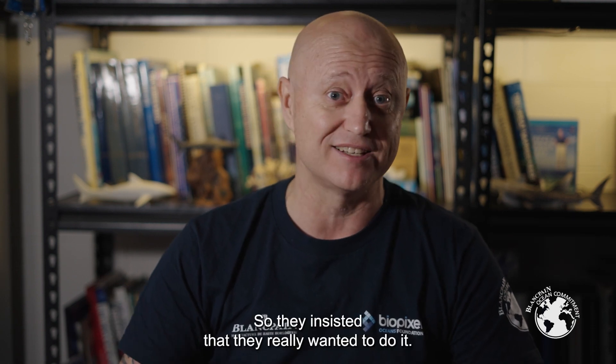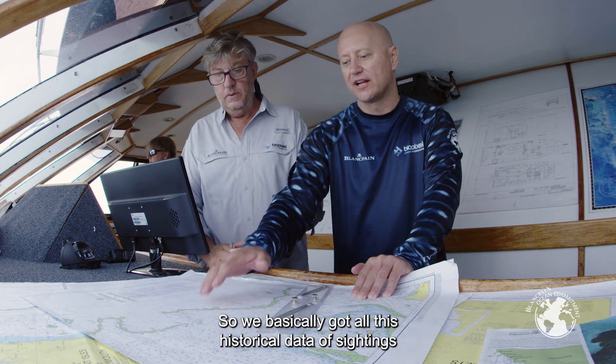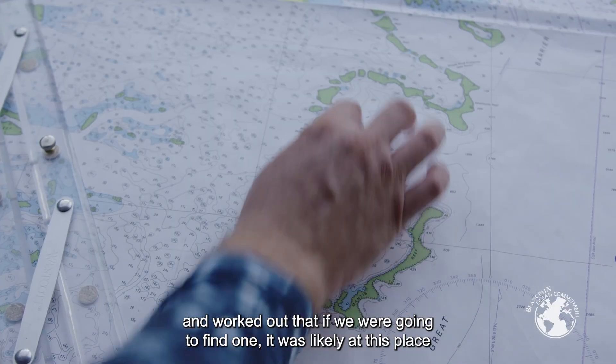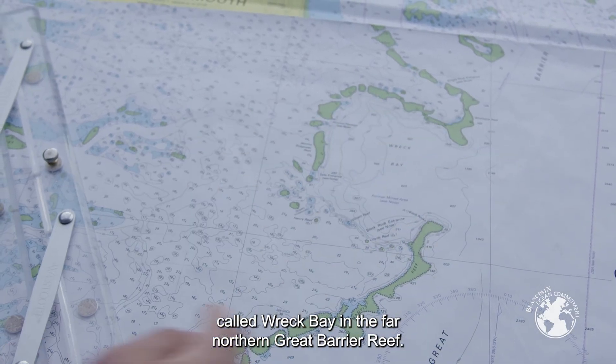They insisted that they really wanted to do it, so we basically gathered all this historical data of sightings and worked out that if we were going to find one, it was likely at this place called Wreck Bay in the far northern Great Barrier Reef.